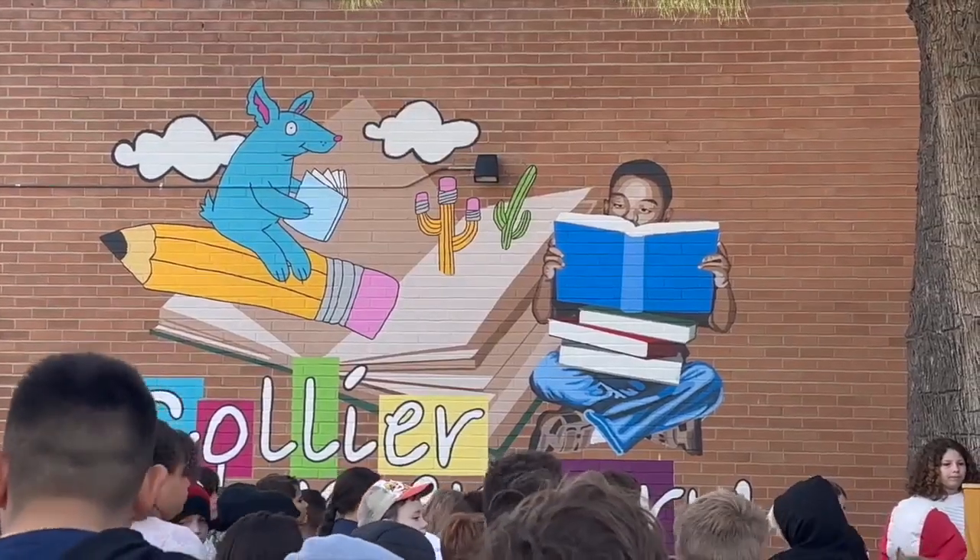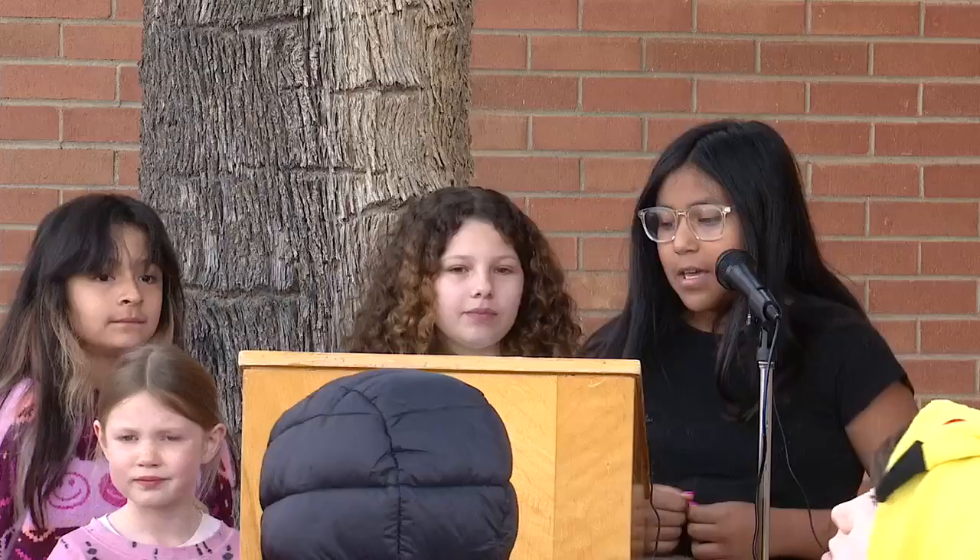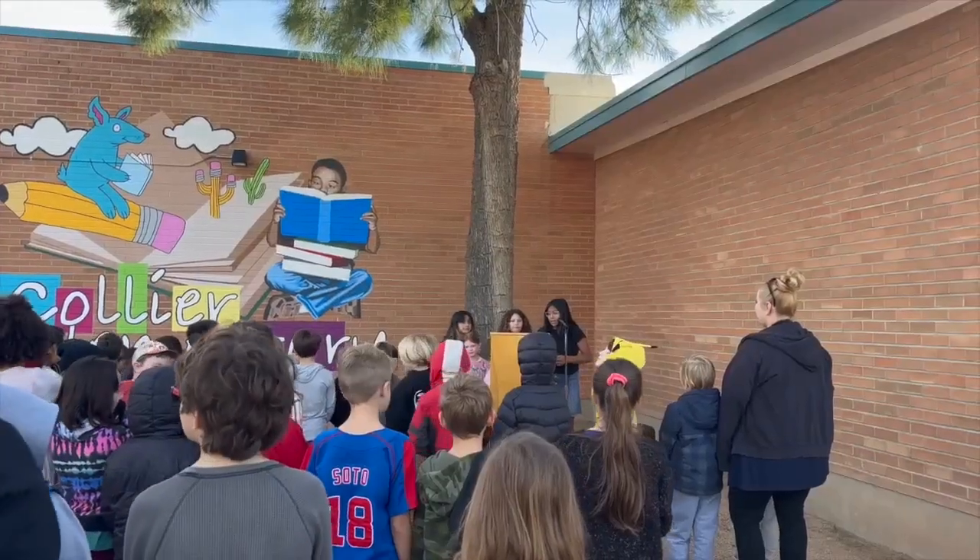Principal Lisa Langford expressed how important art is to her school. Art has always been like a pillar here. OMA, or Opening Minds Through Art, has taught the students to integrate art with their learning.